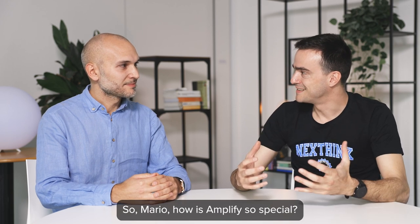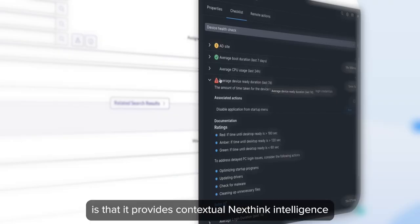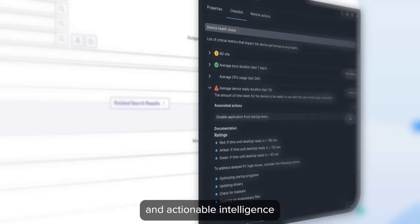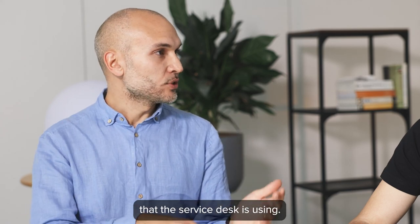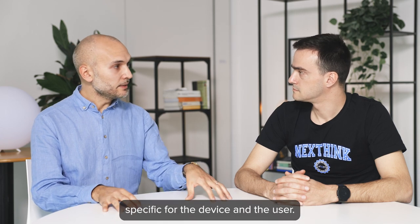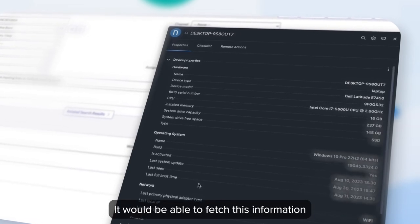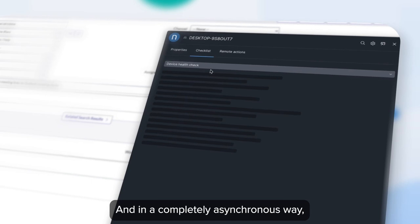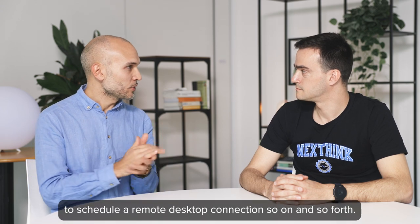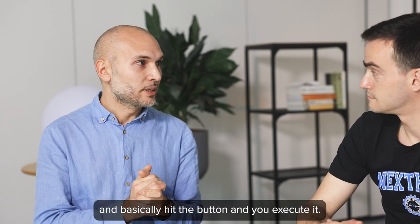So Mario, how is Amplify so special? How is it so powerful in increasing the efficiency of the service desk? The great thing about Amplify is that it provides contextual NextThink intelligence and actionable intelligence directly within the web tool that the service desk is using. We provide the agent with a variety of information specific to the device and the user. Let's imagine the device has a very low amount of disk space — they would be able to fetch this information in a matter of seconds, and in a completely asynchronous way they can even execute a remediation. No more need to agree with the user on a date and time to schedule a remote desktop connection. You have a library of actions that you can execute remotely — basically hit the button and you execute it.